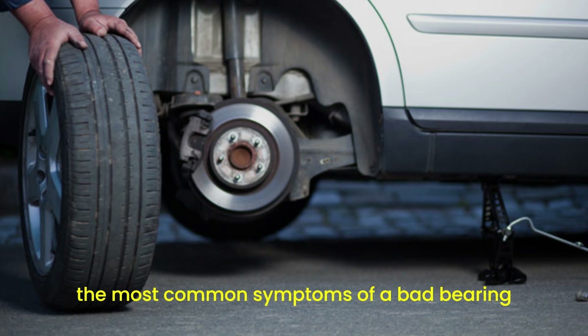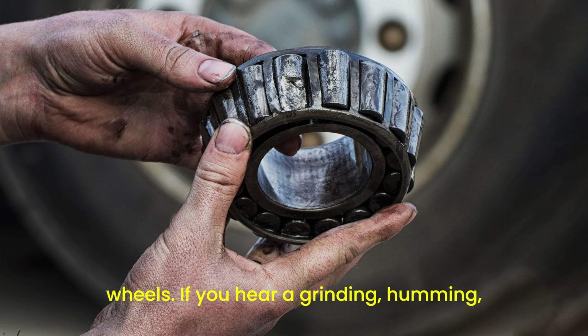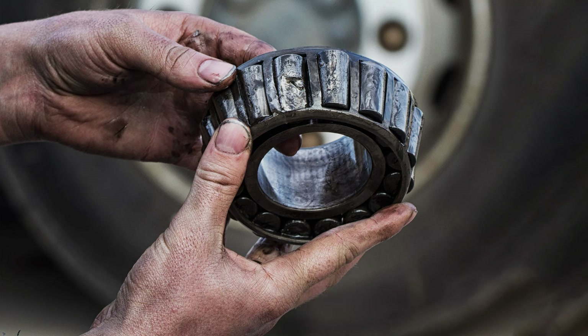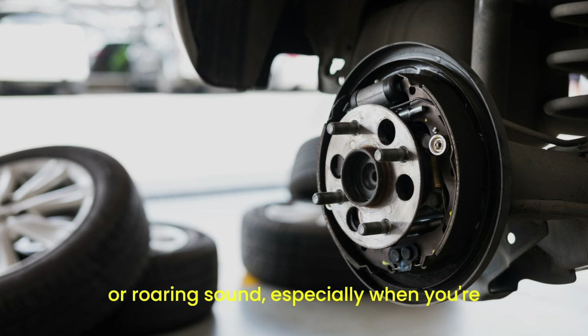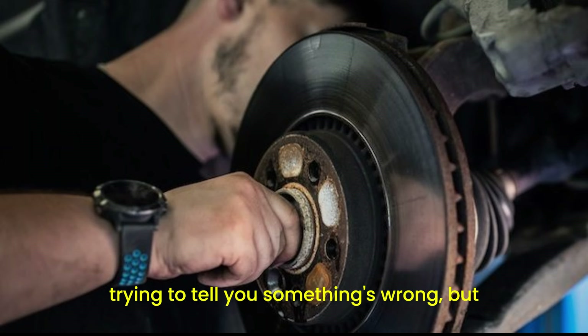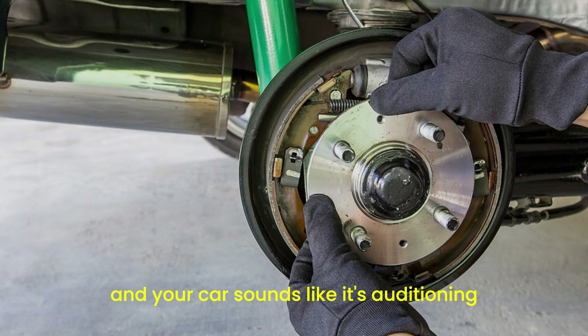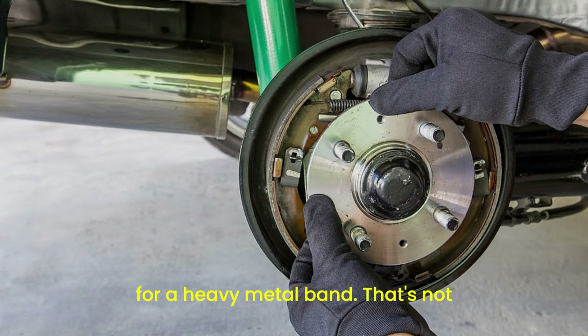One of the most common symptoms of a bad bearing is a strange noise coming from your wheels. If you hear a grinding, humming, or roaring sound, especially when you're driving at higher speeds, that's a telltale sign. It's like your car is trying to tell you something's wrong but in its own screechy language. For example, imagine you're on the highway and your car sounds like it's auditioning for a heavy metal band — that's not normal.